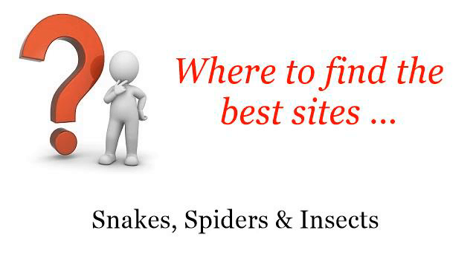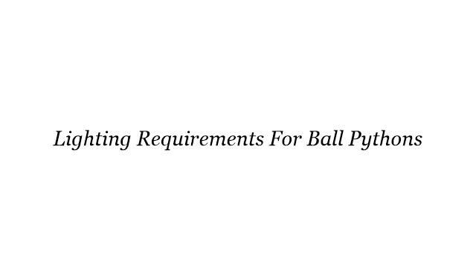Where to find the best sites? Snakes, spiders and insects. Hi! Here you will find where to solve your questions about Lighting Requirements for Ball Pythons — these selected resources on the web might help you.